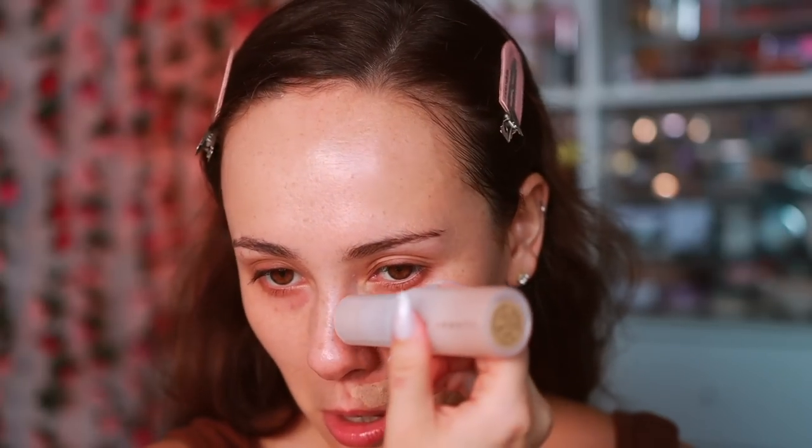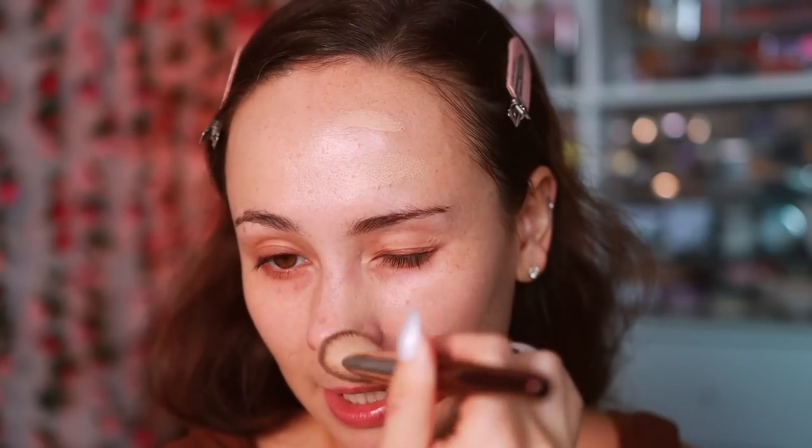I'm going to try a bit more coverage on this side — popping the stick right over the acne spots. Doing a second layer to see if we can get that medium coverage it claims to have. It's blending so well! My first impressions up to this point: I'm loving the consistency and the finish. It did a pretty good job covering the cherry-red areas. I would say this gives a lighter side of medium coverage — more than I expected — and it's definitely buildable.